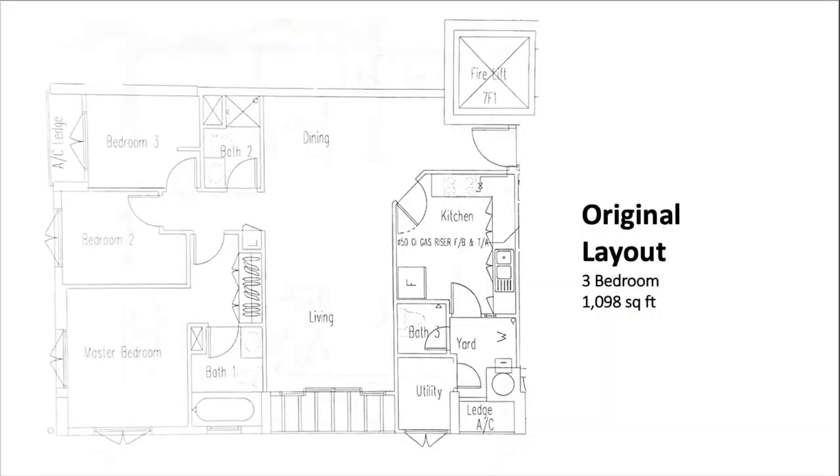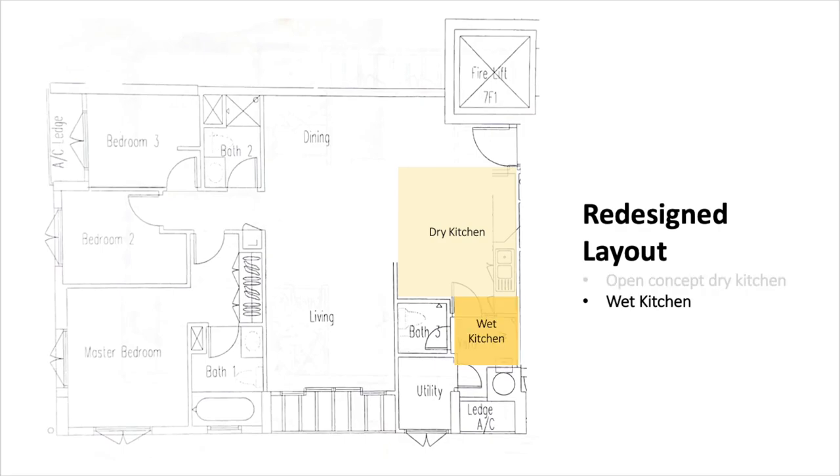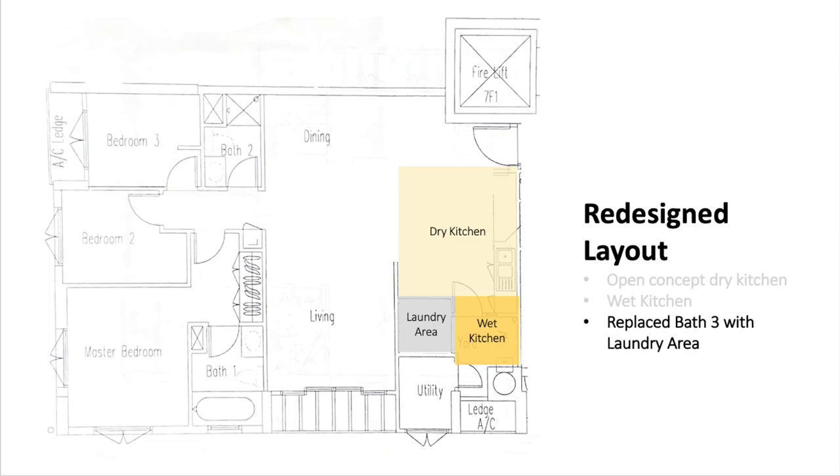Alright, welcome in. Let's talk about the house. This unit is 1,098 square feet. Now this isn't your ordinary three-bedroom unit. The homeowners have redesigned the space by creating an open concept dry kitchen, a separate wet kitchen, and converted bathroom three into a laundry area.